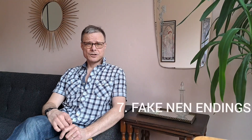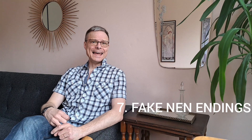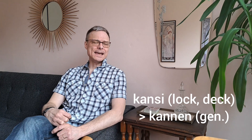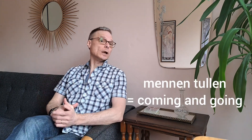Sometimes there just happens to be nen at the end of a word because of the case ending n. For example, kansi becomes kannen, and mennen tullen.